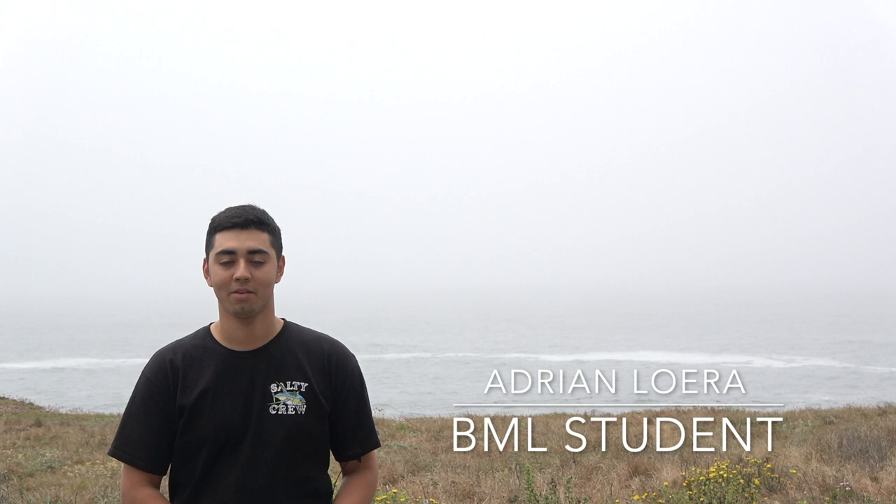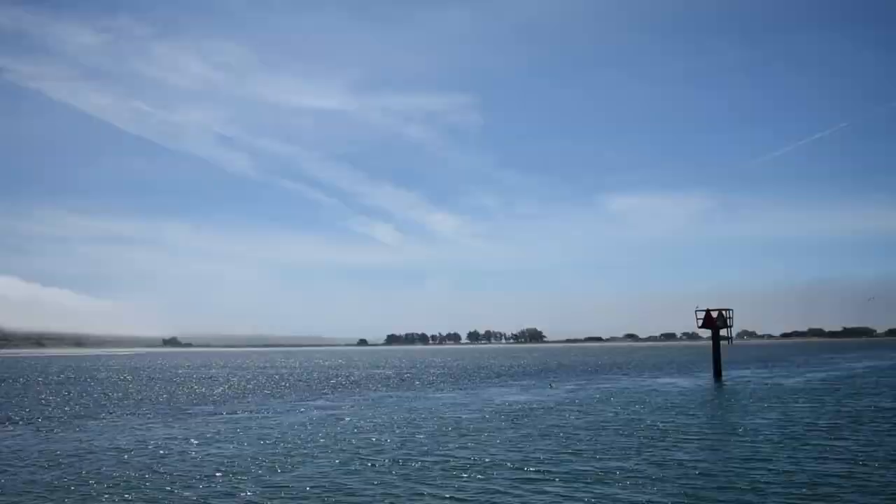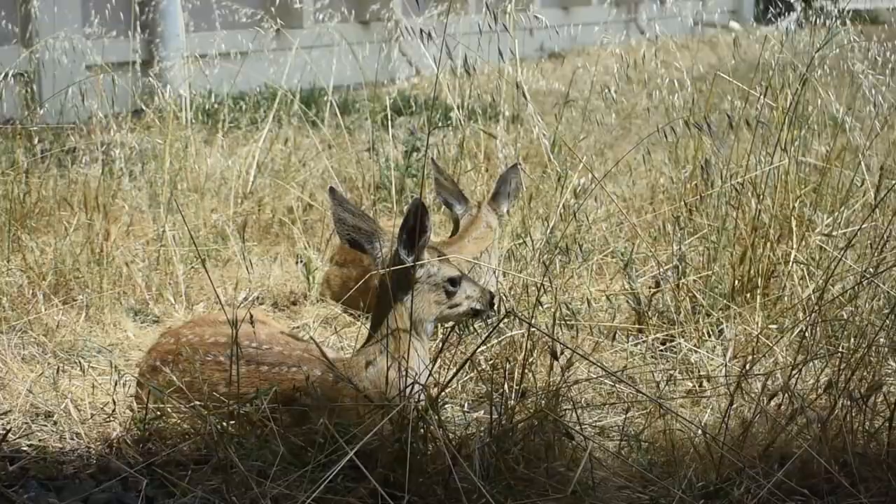My name is Adrian. I'm from the Sacramento Valley. I'm currently a fourth year Wildlife Fish Conservation Biology major at UC Davis. Research is really exciting because you never know what you're going to find. You have the possibility of discovering something new that no one has done before.